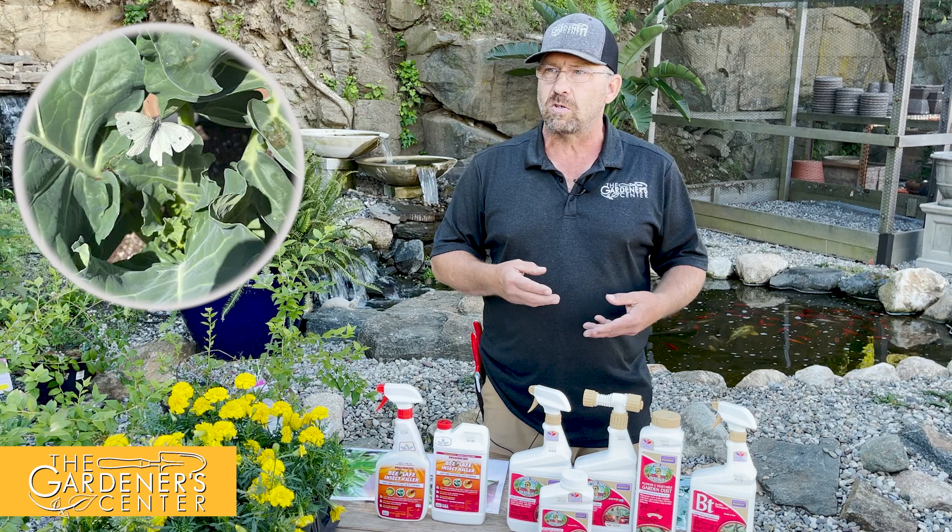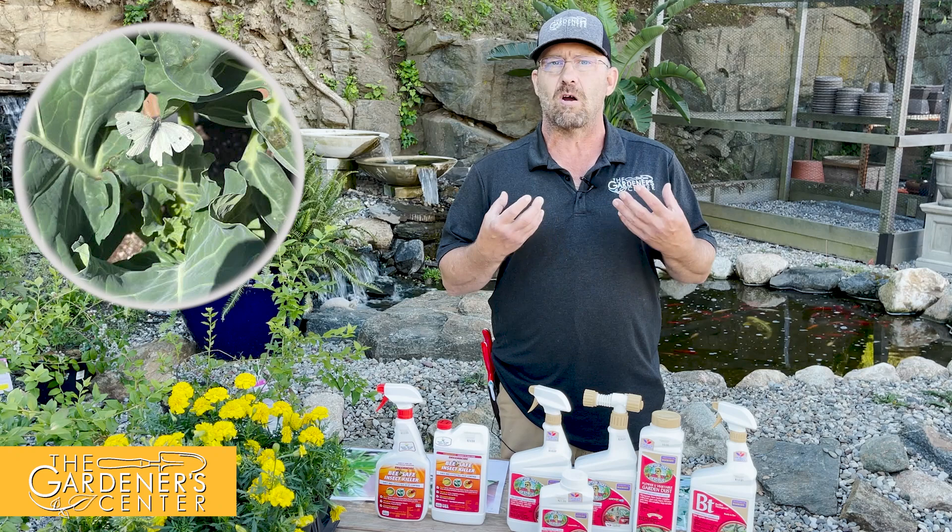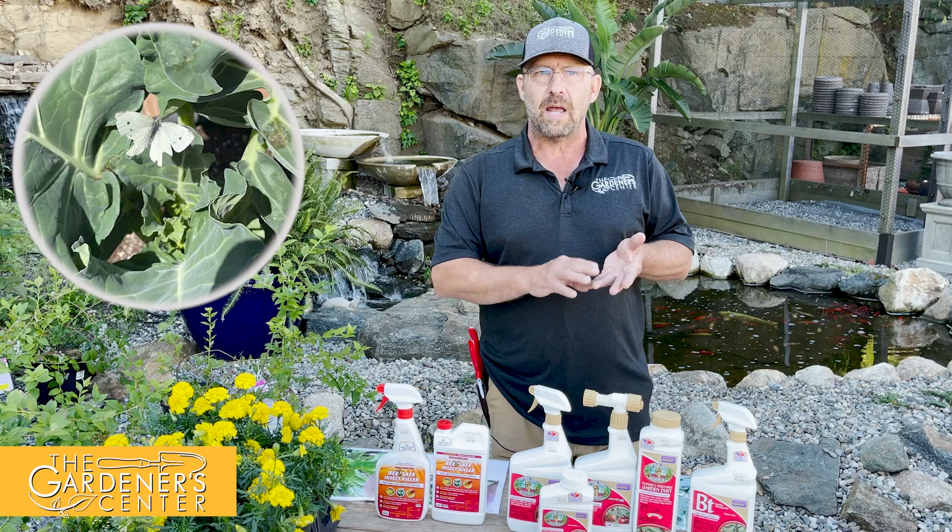These guys cause all sorts of problems, mostly to vegetables in the brassica family. Brassicas are in the mustard family — it includes things like cabbage, kale, broccoli, Brussels sprouts.